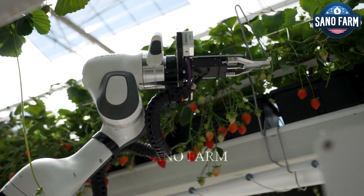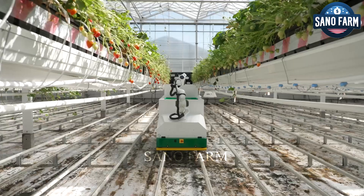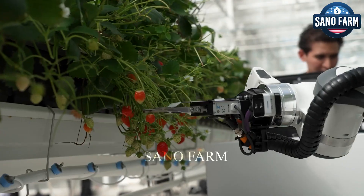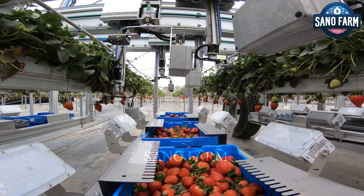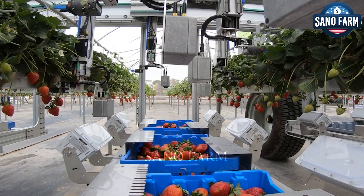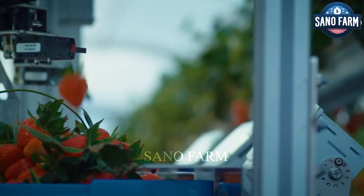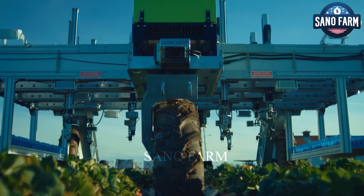The fruit-picking robots are equipped with advanced sensor and camera systems that allow them to perceive and interact with the surrounding environment with exceptional accuracy. The focal point of each harvesting robot is an arm with multiple joints that mimic the flexibility and dexterity of humans. This arm is powered by electric motors, generating a range of motion along six axes, enabling it to reach and bend effectively.